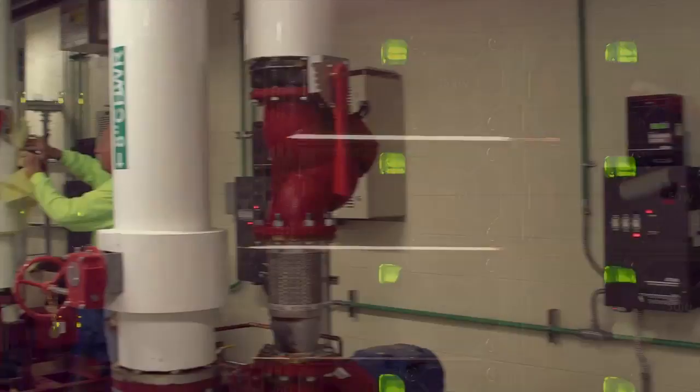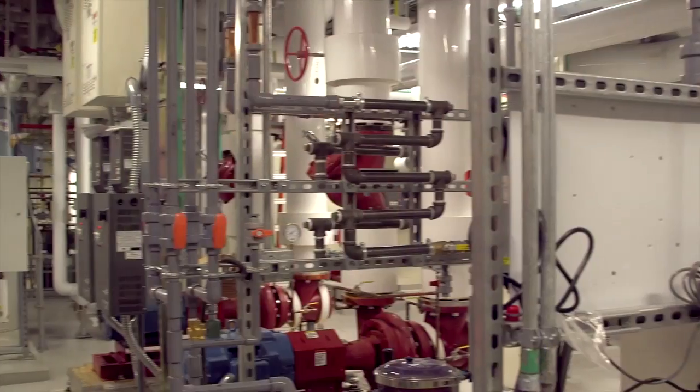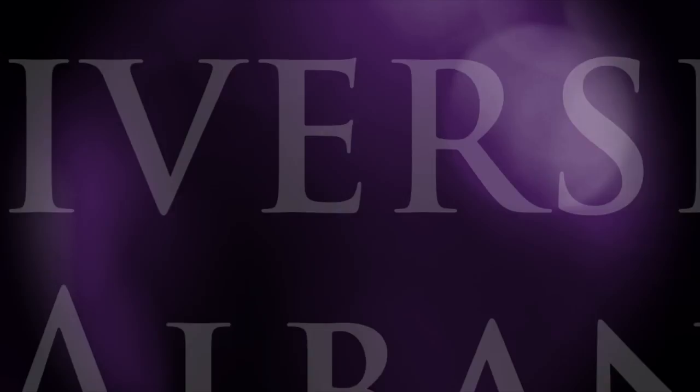A project of this magnitude takes the collaboration of many, but we're confident that we've provided a facility of lasting value.